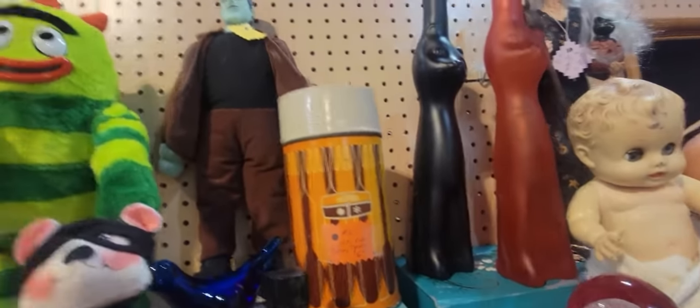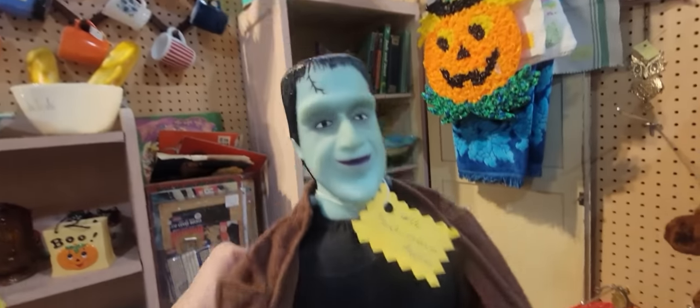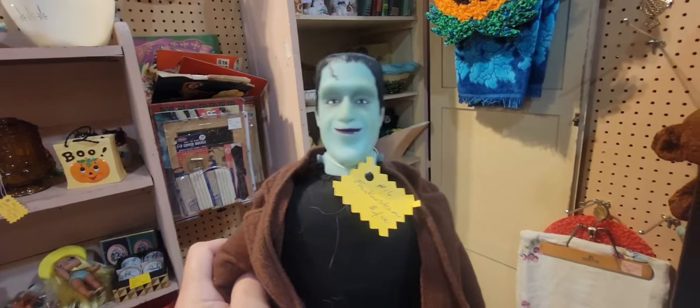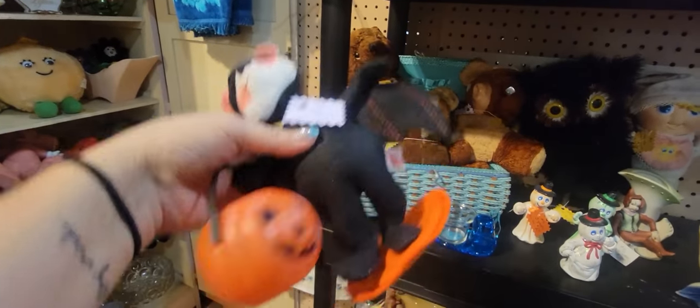Then we've got a little Annalee guy — oh my gosh, there's a Henry monster! Oh yes, I love you. I just said I was gonna sell a lot of my Halloween stuff and I'm like, I'm keeping you. I love Henry monster. Okay, Mark's not gonna be happy, but I'm gonna get the Annalee because it's Halloween and it's cute.